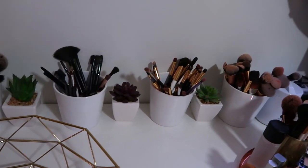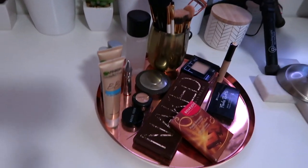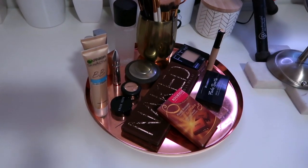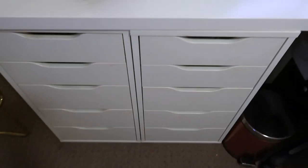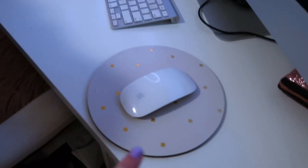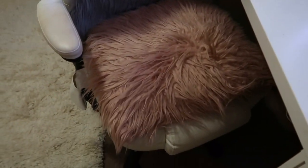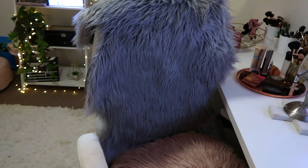The succulents are from Kmart. Over here is all my daily makeup — that's all the stuff I use daily to go to work. The rest of my makeup is kept in these drawers over here, which have hair stuff and makeup stuff. This mouse pad is from Kmart — a lot of the stuff you're going to see is from Kmart, including a Kmart cushion and a Kmart rug on this office chair just to make it a little bit softer.